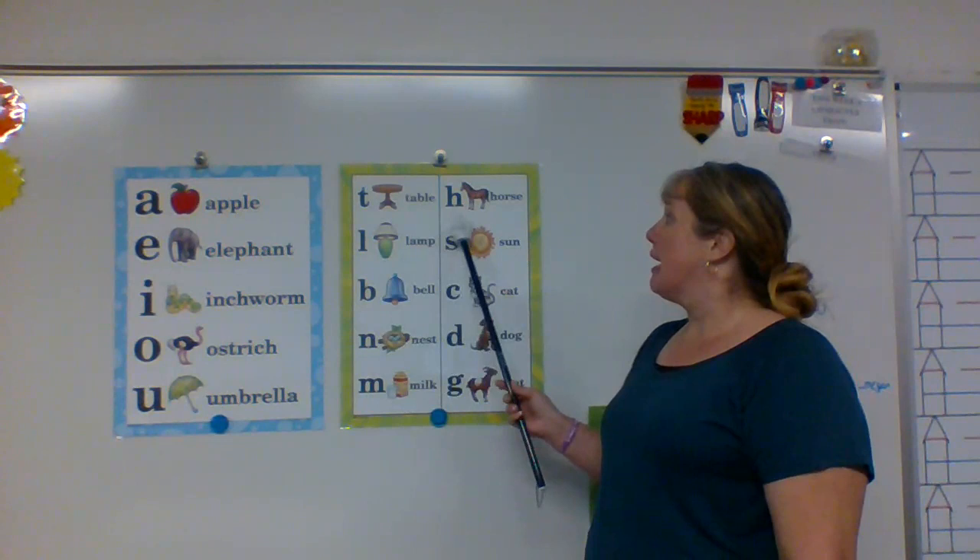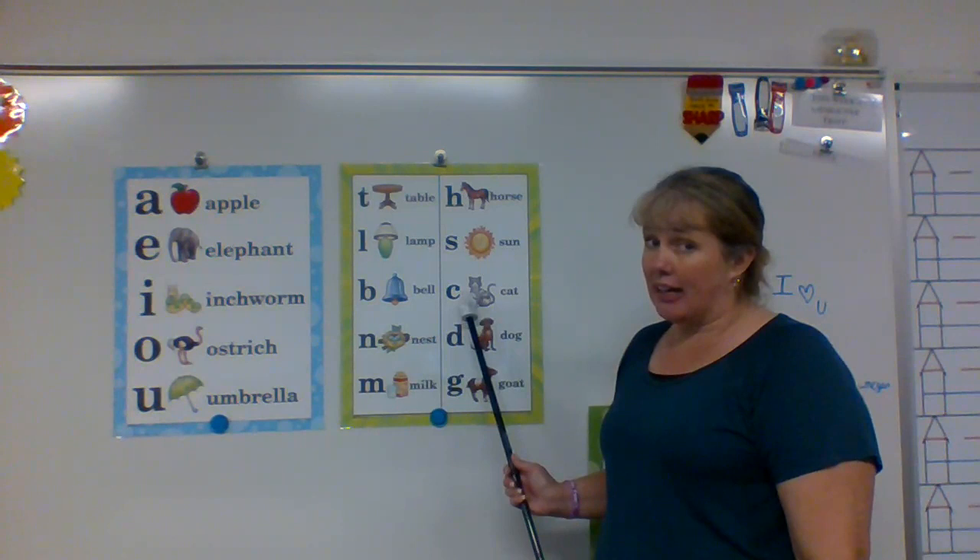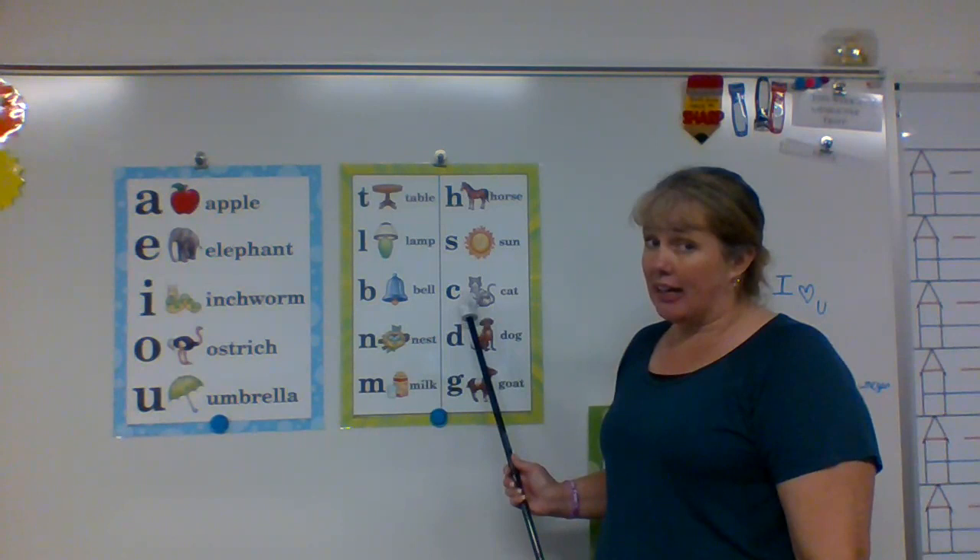M says muh in milk. H says huh in horse. S says s in sign. C says cuh in cat. D says duh in dog. And G says guh in goat.